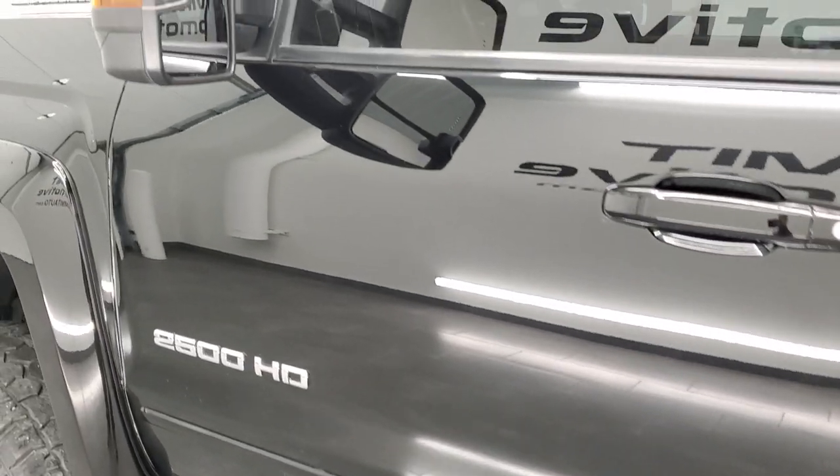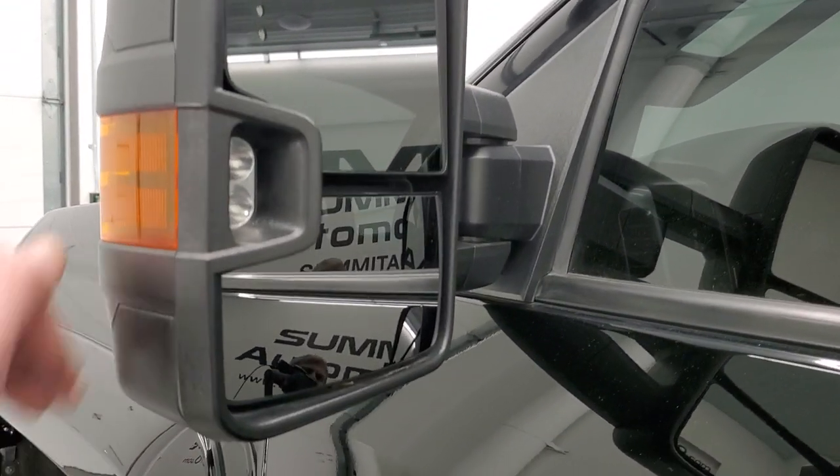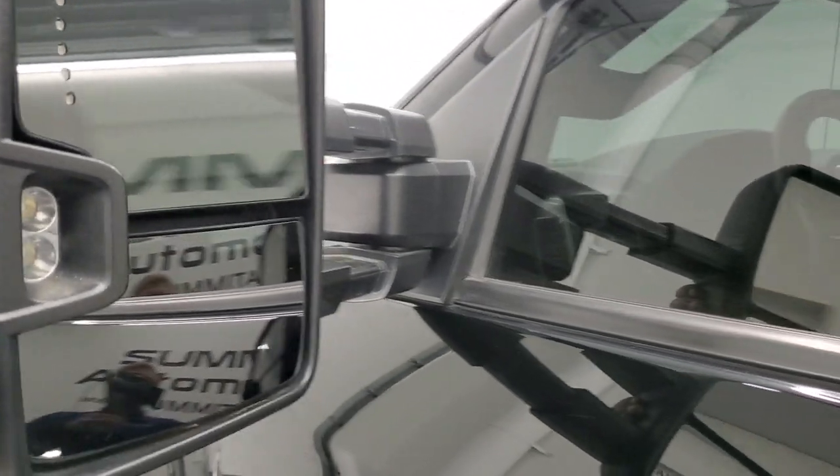It comes with telescopic tow mirrors with built-in directional signals and LED side lights. They telescope out and they also fold in.